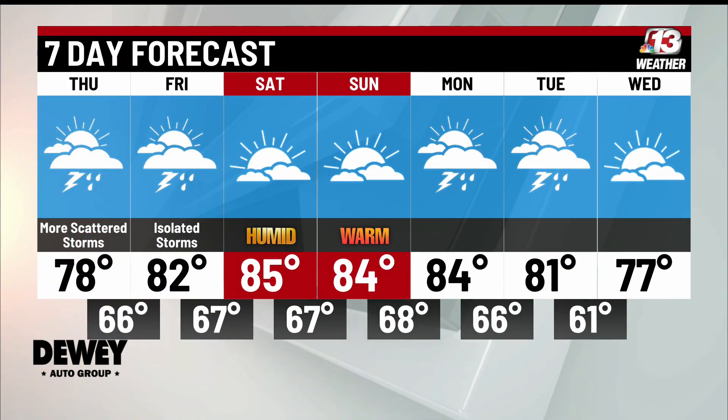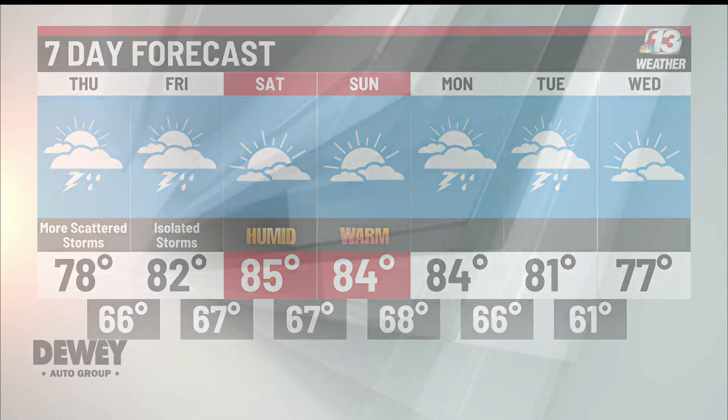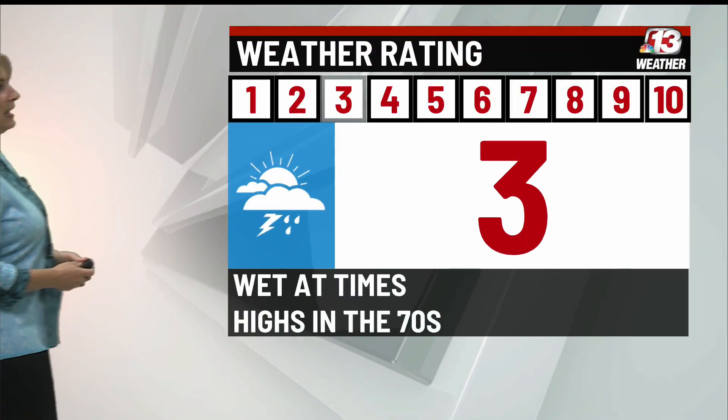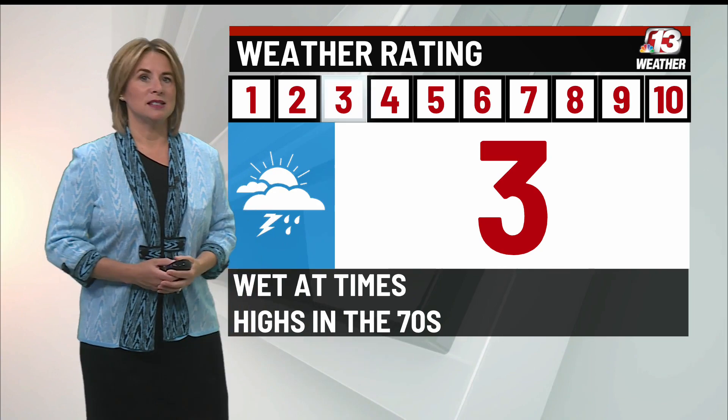66 for the low tonight, and tomorrow afternoon does look drier and warmer with a high of 82. Most of your weekend looks dry, with highs in the 80s. Monday into Tuesday we will see a better chance for more pop-up storms, and then on Wednesday, 77, and it looks mainly dry. Today, because the weather looks almost identical to yesterday, it gets another three.